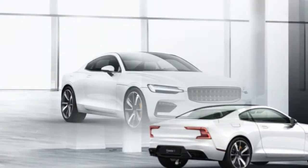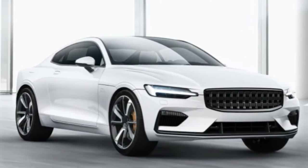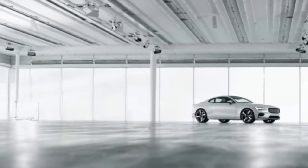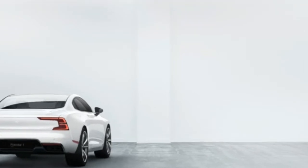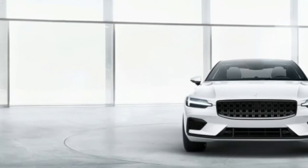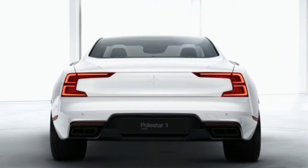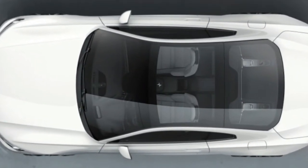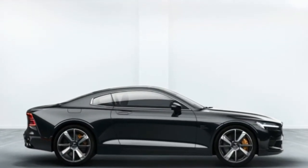Polestar is supposed to field a lineup of high-performance electrified cars, and while the Polestar 1 is not a full BEV, it's a plug-in hybrid with a potent powertrain. The company claims a total system output of 600 horsepower and 738 pound-feet of torque, as compared with 400 horsepower and 472 pound-feet for the T8 versions of today's Volvos, or 421 horsepower and 502 pound-feet with the Polestar performance optimization package. The plug-in hybrid drivetrain is just a baby step, however.